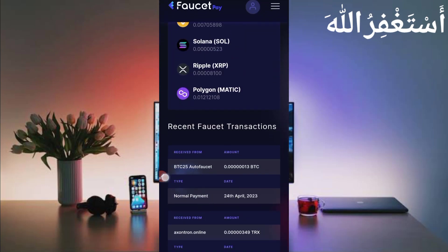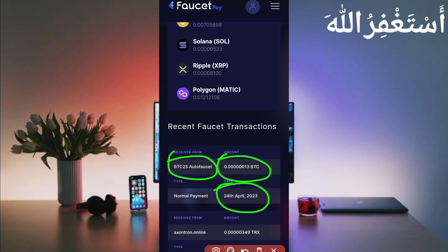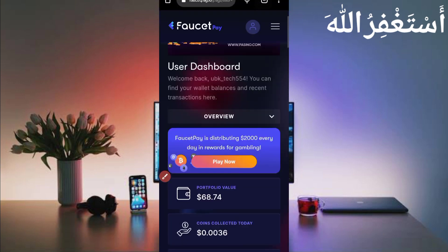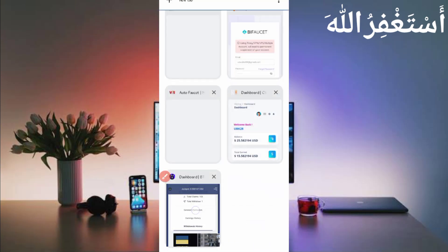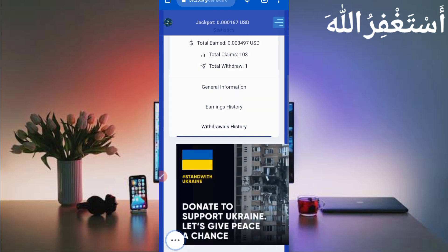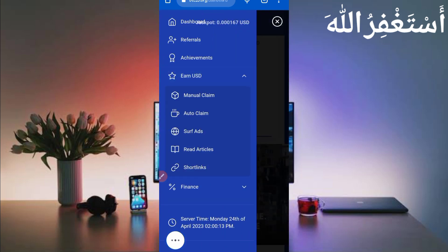Here you can see my recent transaction: BTC25 auto faucet sent me 13 Bitcoin satoshi which I earned in just 15 minutes. You can check out the date and the normal payment — this website is 100% legit. Now I've shown you the full process of how to create an account and get withdrawal. Now let me show how you can earn — just click on the menu bar, and here you can see the Earn USD option.